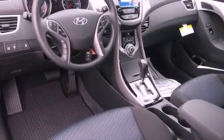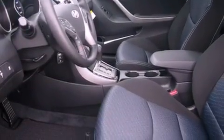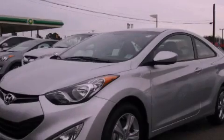With an EPA estimated rating of 37 miles per gallon on the highway, this vehicle helps leave money in your pocket where you want it. Contact us today to arrange your test drive.